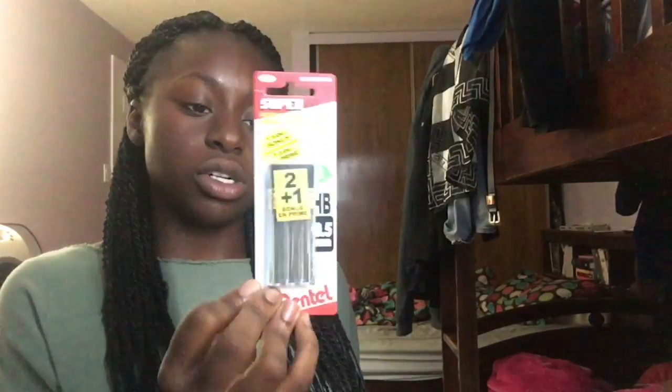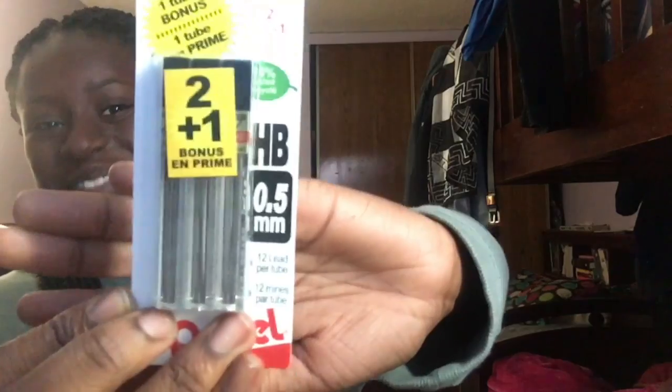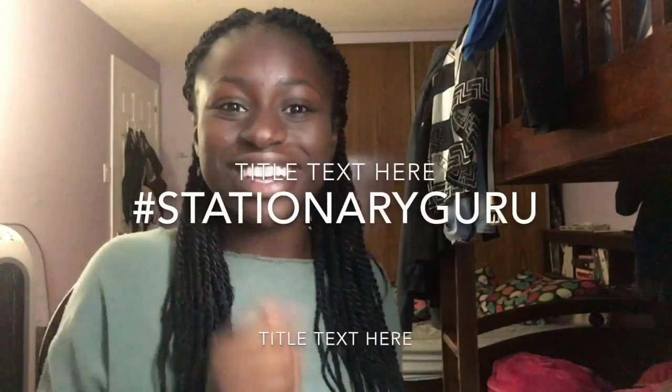The next thing I got was Pentel lead refills, 0.5. I like 0.5 lead because it's thin and I like how sharp it writes. Sometimes 0.7 lead looks too thick or doesn't write hard enough — it depends on what kind of pencil you use.